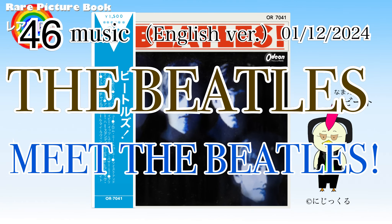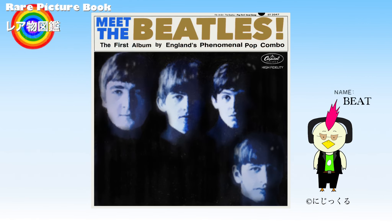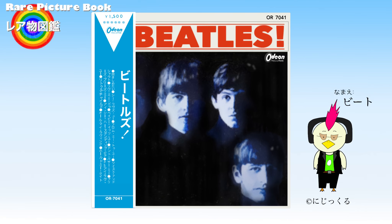Thank you for watching. On this channel we explain rare products. This is an explanation of the Beatles record Meet the Beatles. Meet the Beatles is a record released in the United States and Japan in 1964.